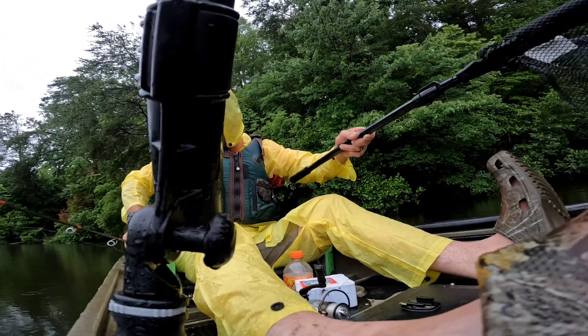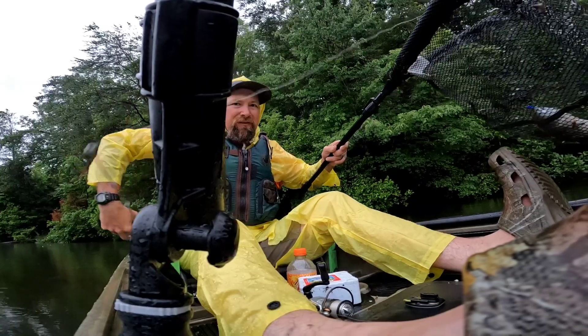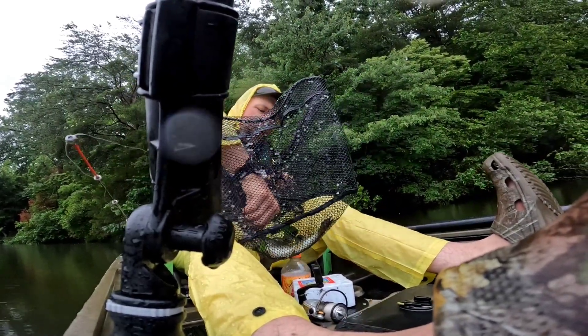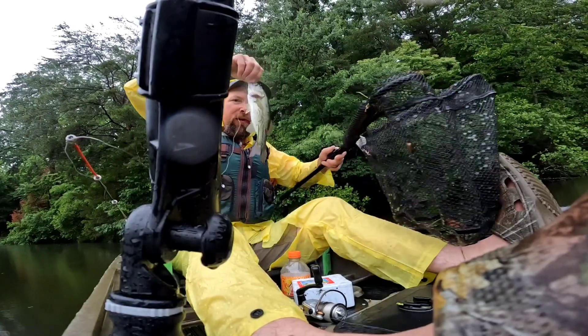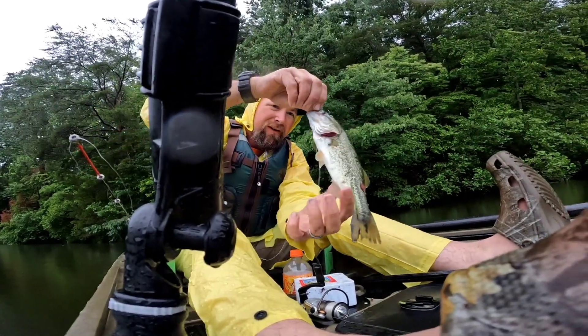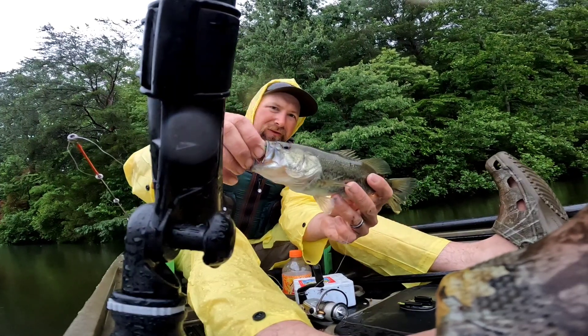All right y'all, doing a little fishing. I hadn't had the camera on because for one thing it's been raining, and for another I've probably been fishing for an hour and haven't caught anything. But I just caught this little bass.